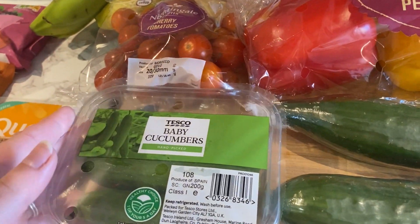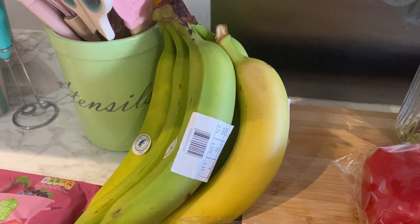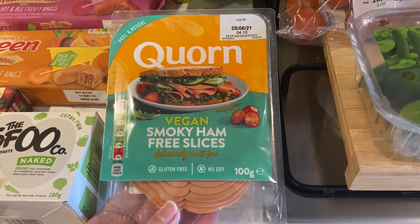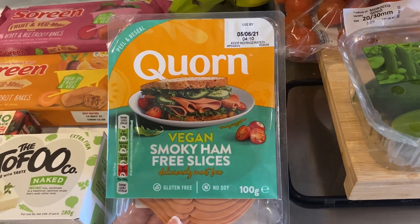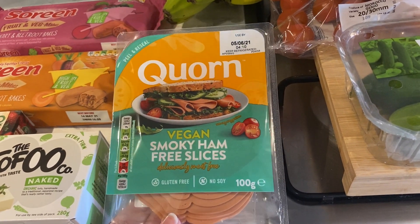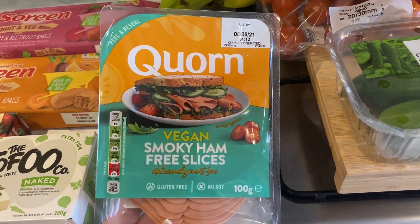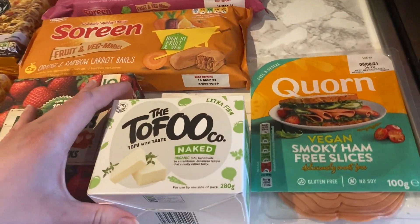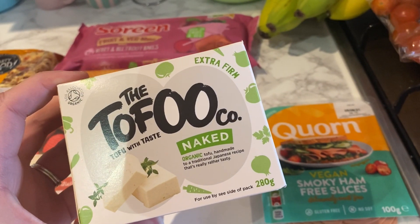I've got some cherry tomatoes and bananas. I thought I'd try this vegan smoky ham — I'll have that in sandwiches and I'm going to get Mila to try it. If she likes it, maybe we can just get this kind of ham and not the normal kind.